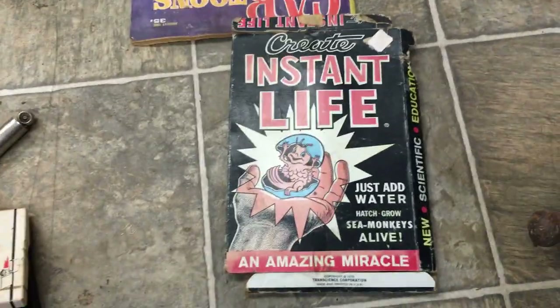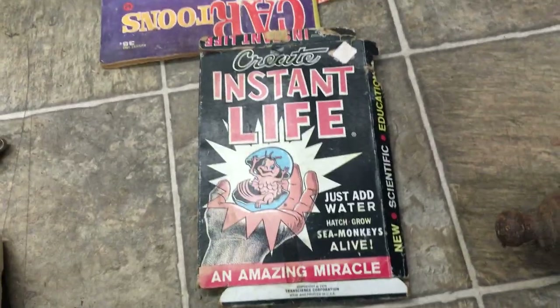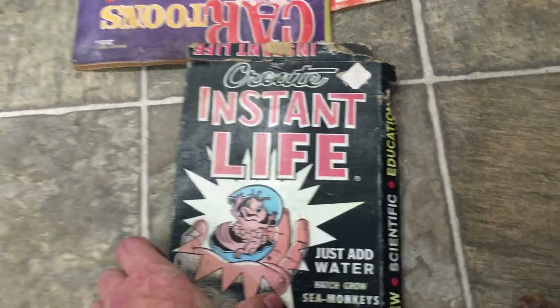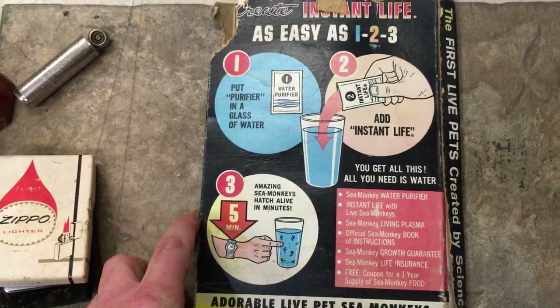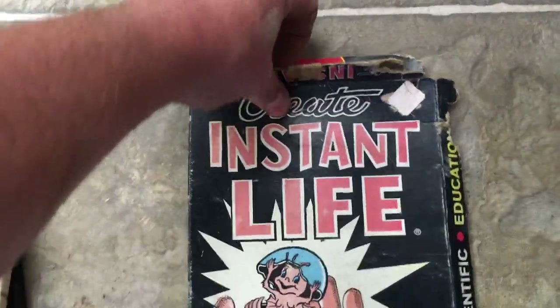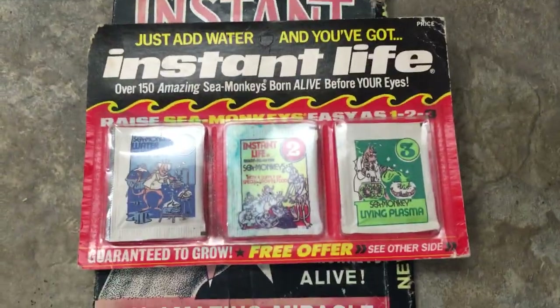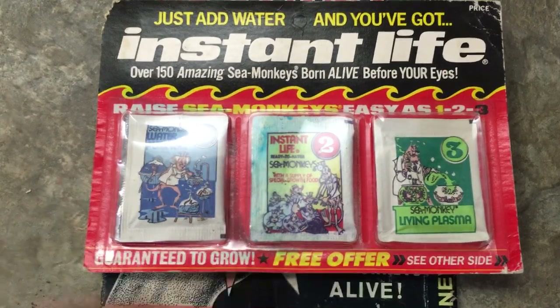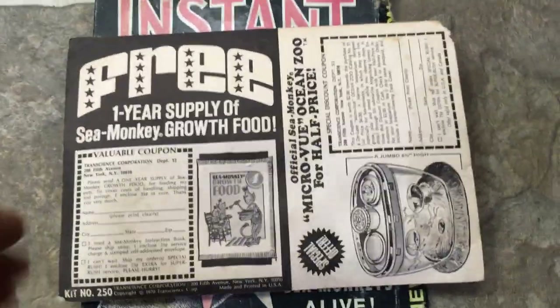My favorite thing by far — if you were a kid who read comics in the late 60s or throughout the 70s, on the back of just about every comic was an ad for Sea Monkeys, and this is it. I'd never actually seen one of these before. It's copyright 1970, has never been opened, all the packages are right in there. On the back there are really cool graphics and ads you could send away for. It's copyright 1970, so it is original.